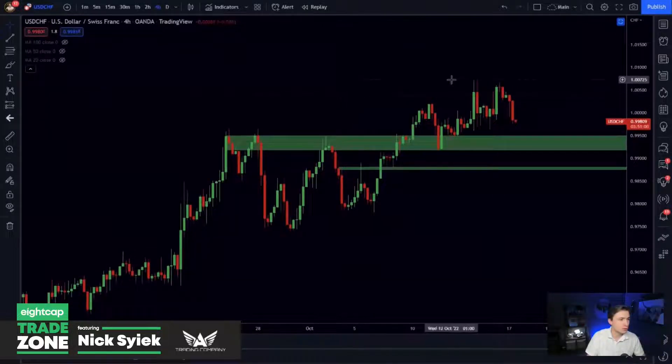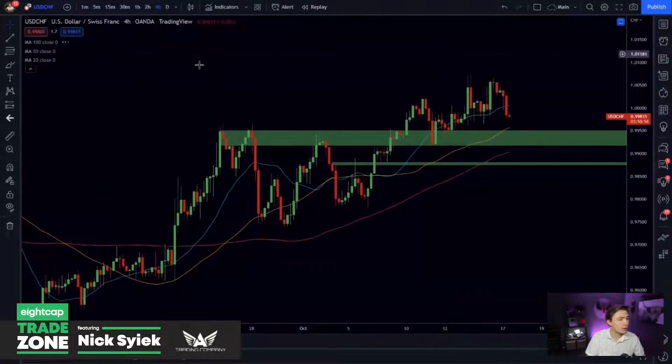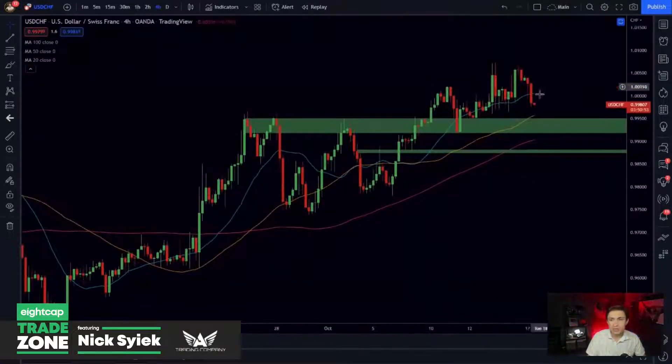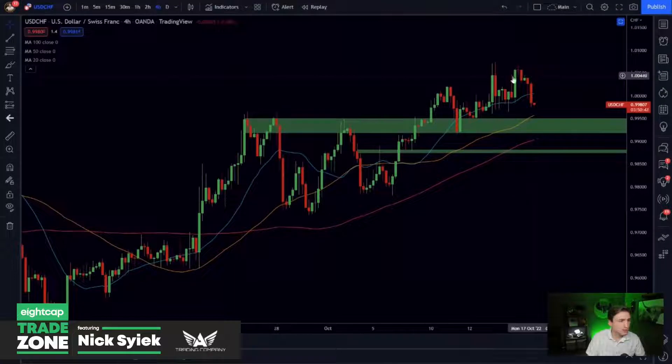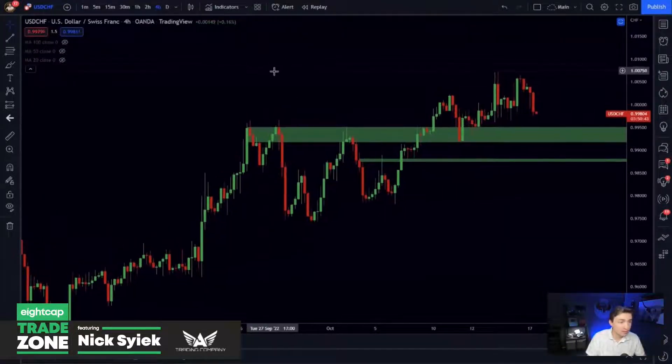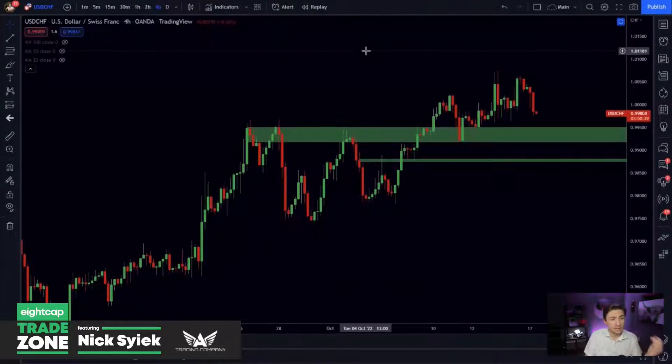Here's my Dollar Swiss idea. We've got an overall uptrend on the four-hour chart of the US Dollar against the Swiss Franc. This thing is trending very nicely to the upside with beautiful moving average confluence, and overall just continuing to chug higher.